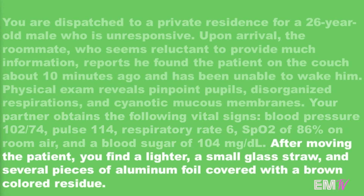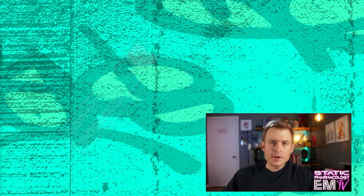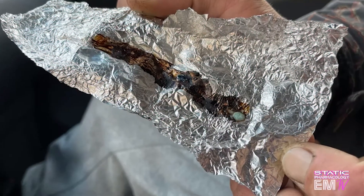After moving the patient, you find a lighter, a small glass straw, and several pieces of aluminum foil covered with a brown colored residue. Based on the physical assessment and vital signs, this is definitely pointing towards some kind of overdose. Finding the drug paraphernalia — the lighter, the stem, and the foil covered with the brown residue — is leading toward a probable heroin or other opioid overdose. The process of smoking heroin is the second most common way to ingest heroin in the United States.